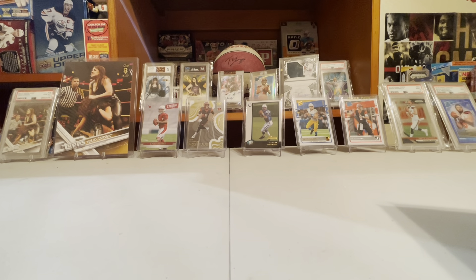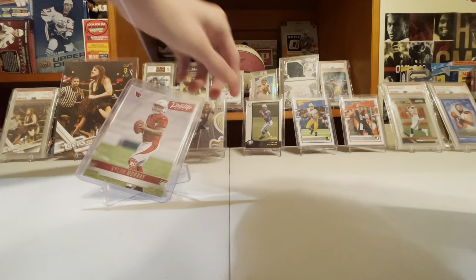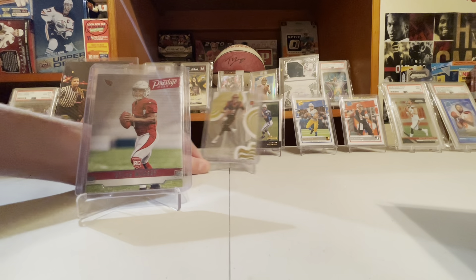There's Kyler Murray, Joe Burrow, and Justin Herbert. With Burrow and Herbert, I did all before where the rated rookie was the last retail set, before Joe Burrow tore his ACL and MCL. Then Absolute to the end was all Herbert. We're comparing his stuff as PSA 9s and 10s combined, the population to Joe Burrow's 9s and 10s combined.